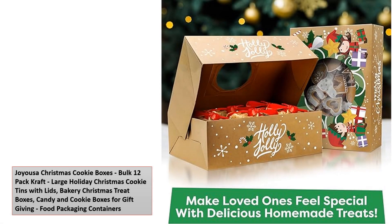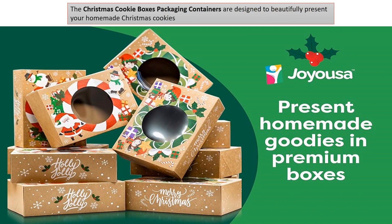Joyousa Christmas Cookie Boxes — Bulk 12-pack craft large holiday Christmas cookie tins with lids, bakery Christmas treat boxes, candy and cookie boxes for gift-giving food packaging containers. The Christmas Cookie Boxes packaging containers are designed to beautifully present your homemade Christmas cookies. Here are the key points about this product.